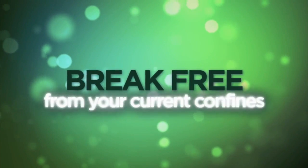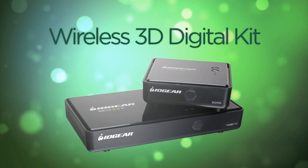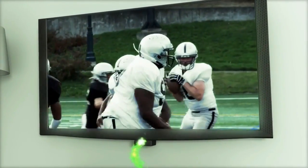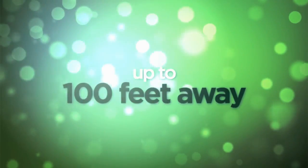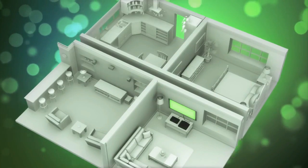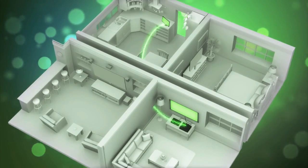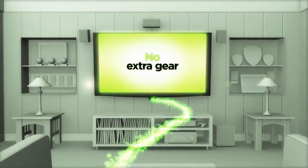Break free from your current confines with IOGear's Wireless 3D Digital Kit. The kit lets you stream your favorite 3D movies and HD content to a remote TV anywhere in the house, up to 100 feet away. This means you can instantly turn your bedroom, den, kitchen, or office into your main viewing venue without routing more cable or buying extra gear.